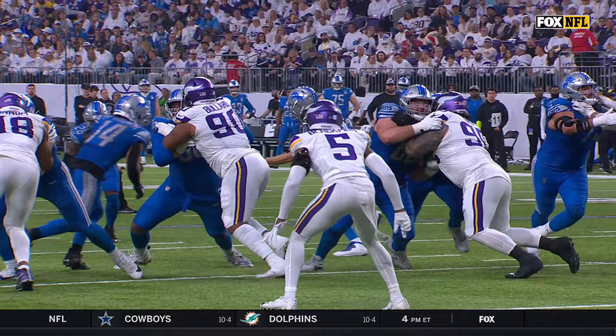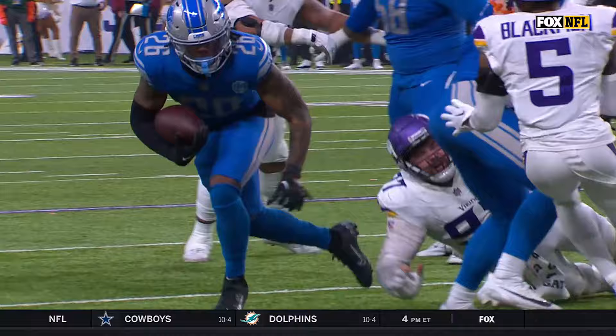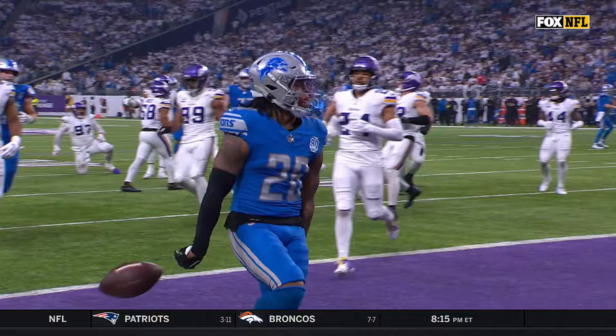Between the tackles naturally, but then have the ability to burst back outside. It looks like he stopped right there. Mekhi Blackman expected someone to tackle him. And the speed to get out there beats everyone around.